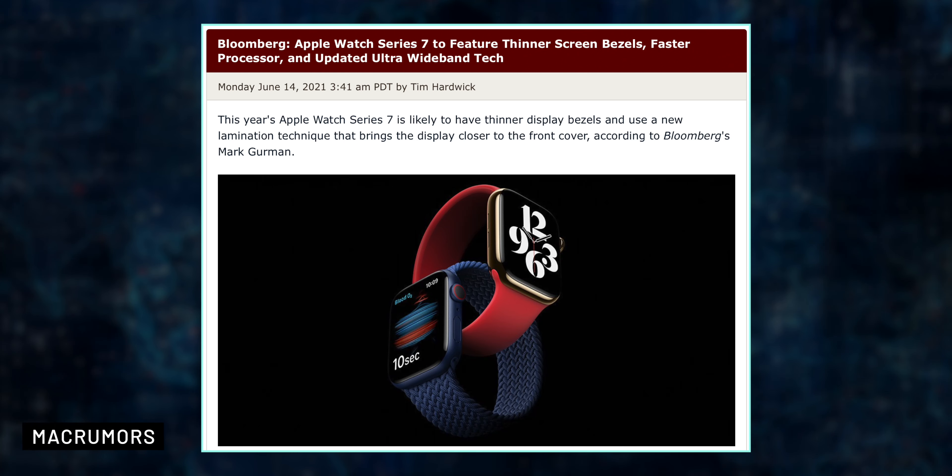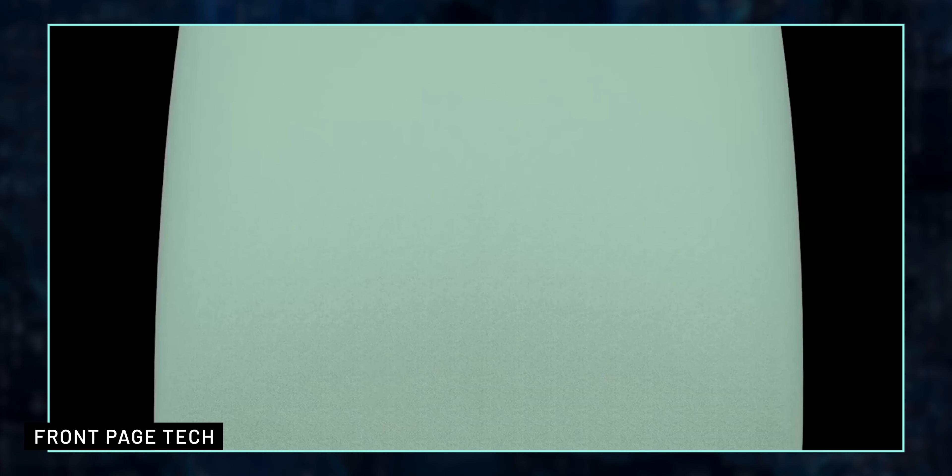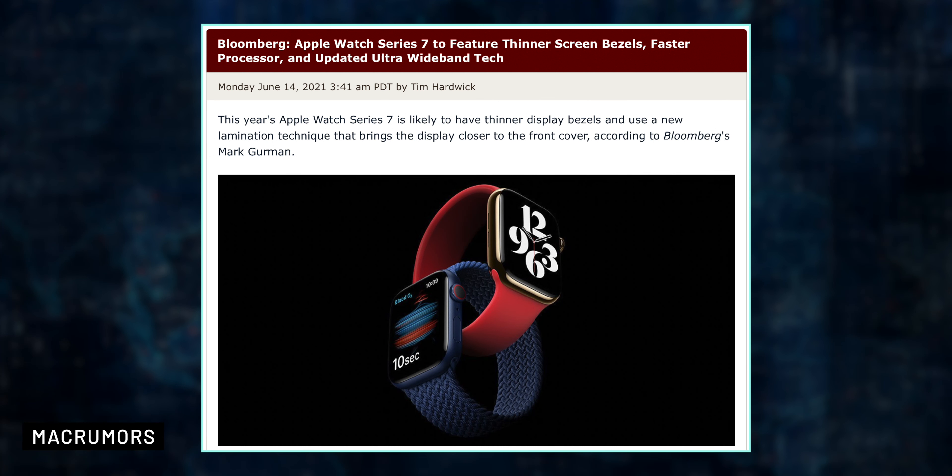According to Gurman, the new Apple Watch may also include updated ultra-wideband functionality — the same tech seen in Apple's AirTag. However, Apple is probably going to push back the body temperature sensor to 2022, and postpone the blood sugar sensor to monitor glucose levels for several more years.